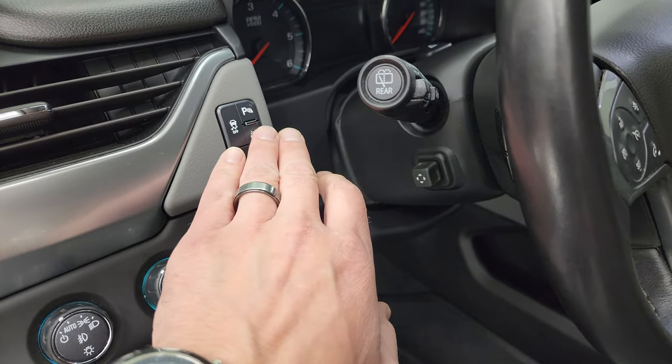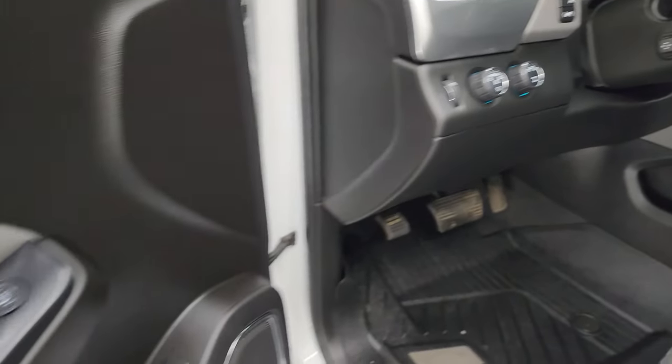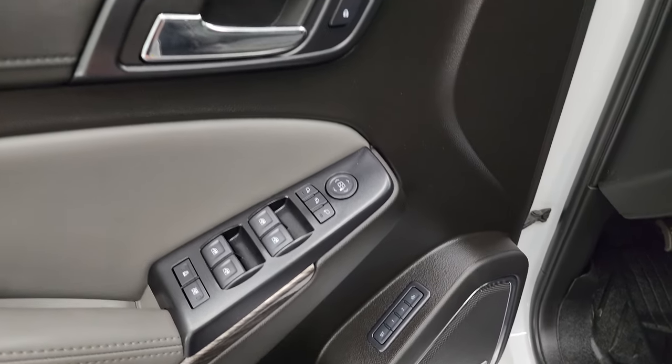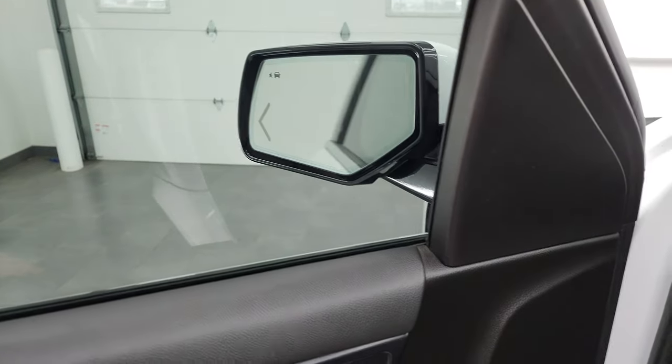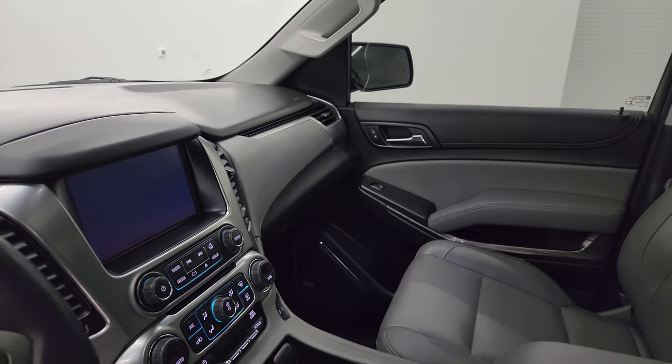You get the power telescopic and tilt steering wheel, power pedals, lane departure warning, stability control, parking sensors, push-button four-wheel drive, auto headlamps, power windows, locks and mirrors, and memory driver's seat. These mirrors also power fold in — I always show both sides so you know both are working properly.